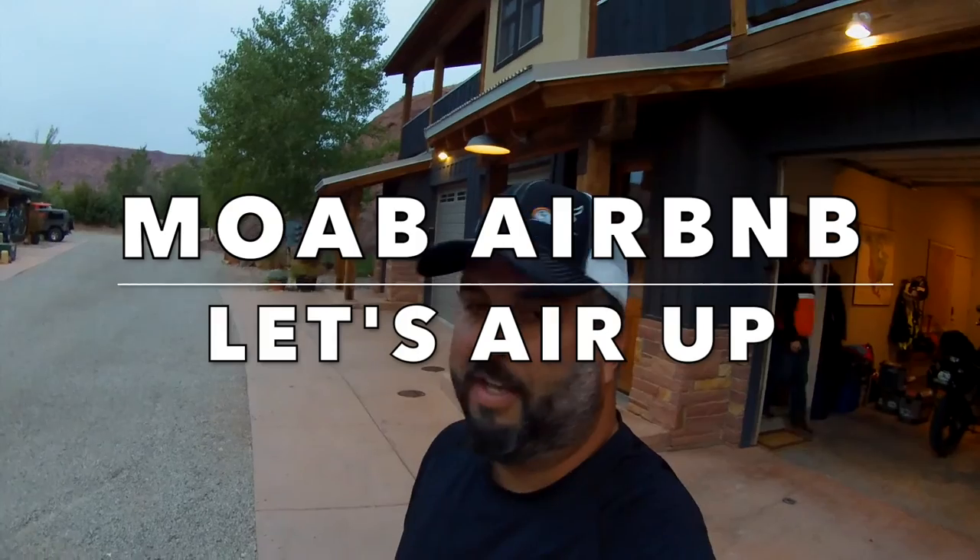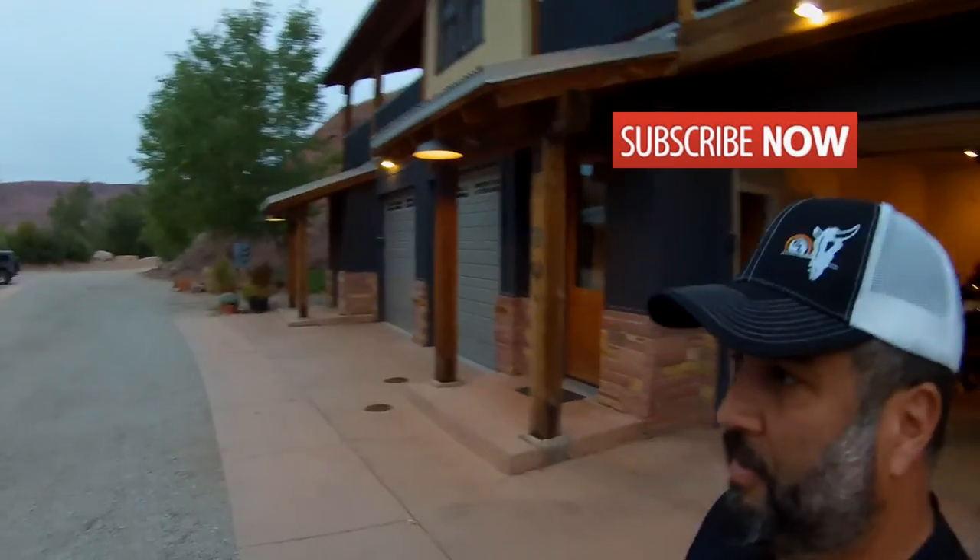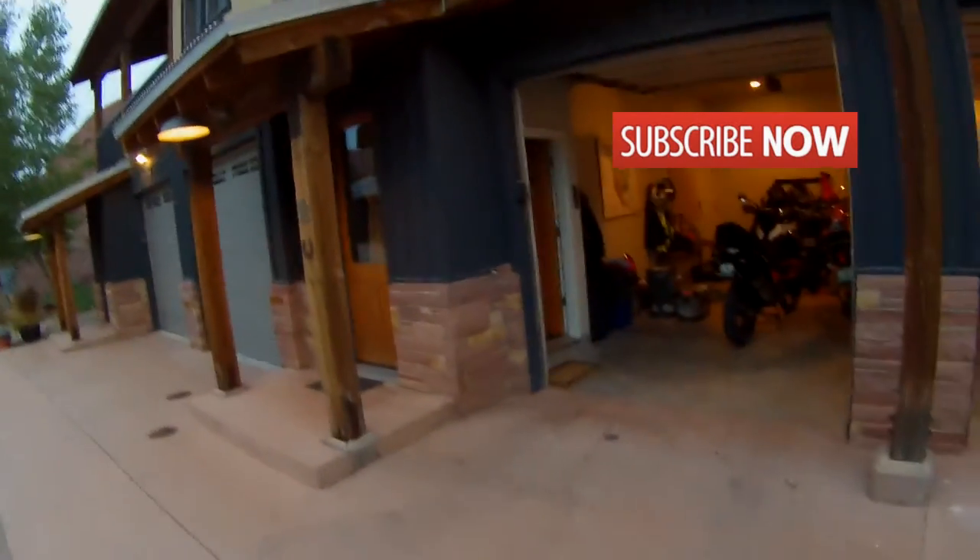Day 5. We are in Moab. This is something I wanted to show you guys where we're staying. Look at this beautiful, beautiful rental that we found on Airbnb, and we're heading to Silverton, Colorado. We're almost 100% recovered from White Rim. I don't know how we got out of it. But we're going to set up the bikes, put the luggage back on, put the windscreens back on and pack.